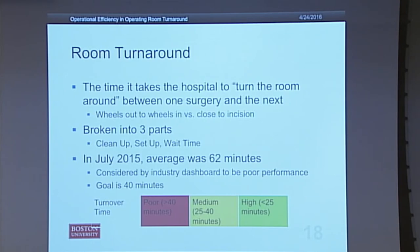In July 2015 at East Newton Pavilion, the average turnaround time was 62 minutes, which as you can see by this industry dashboard is very poor. Their goal now is to reduce it to 40 minutes per turnaround.